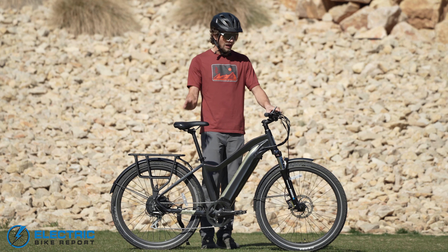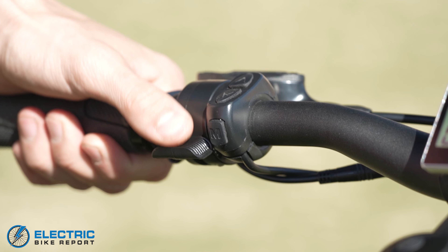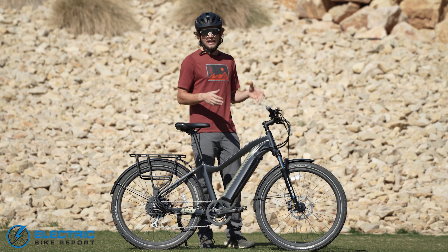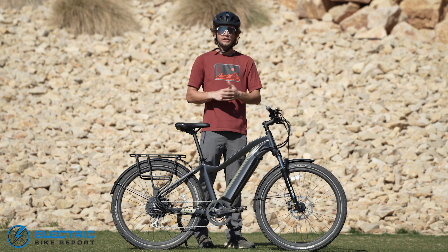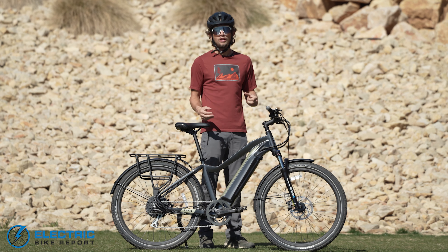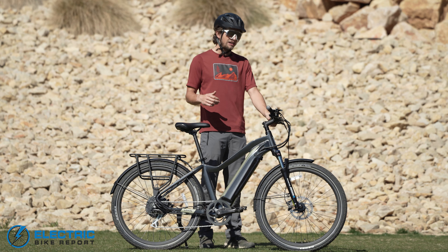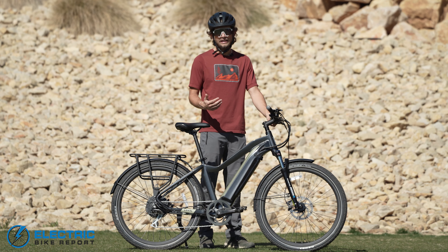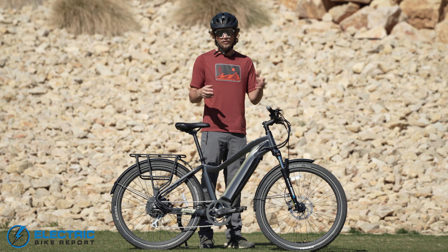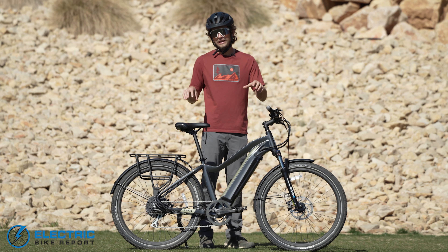Wrapping up the components, I wanted to touch on the throttle. Aventon gives you two options at checkout. One option is a throttle where you have to pedal first for it to engage, and the other is a standard throttle where you can simply touch it and start from a standstill. We have the pedal-first throttle, which is really nice for safety — you don't accidentally hit the throttle when getting on the bike. I really like that they give those fine-tuned details to the consumer at checkout.